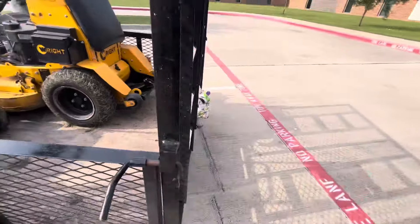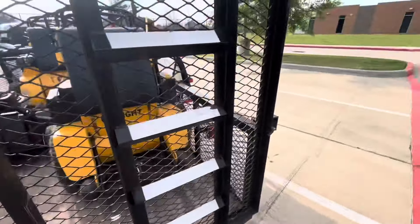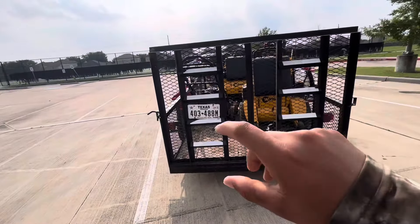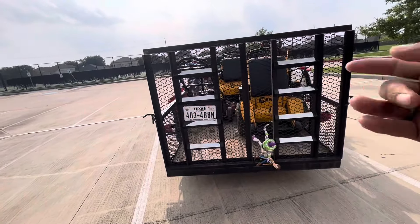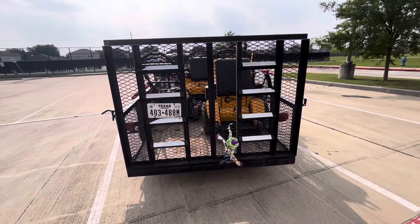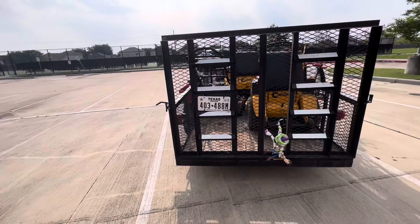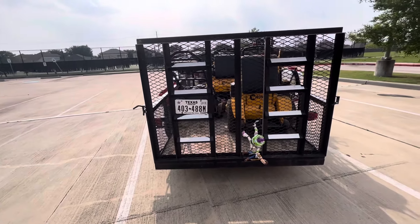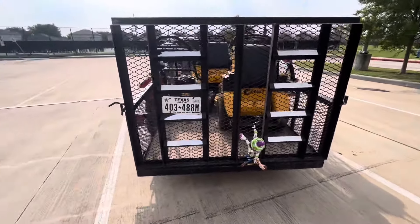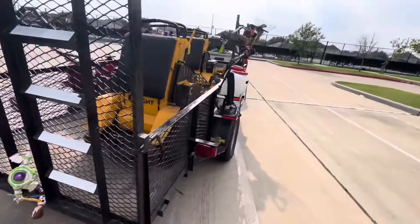I would recommend having some type of signage on the back of your trailer listing your services and contact information. It helps with recognition — people driving behind you, passing you on the freeway, or in the neighborhood. I don't have anything on mine because I'm at full capacity and not looking for more clients right now.